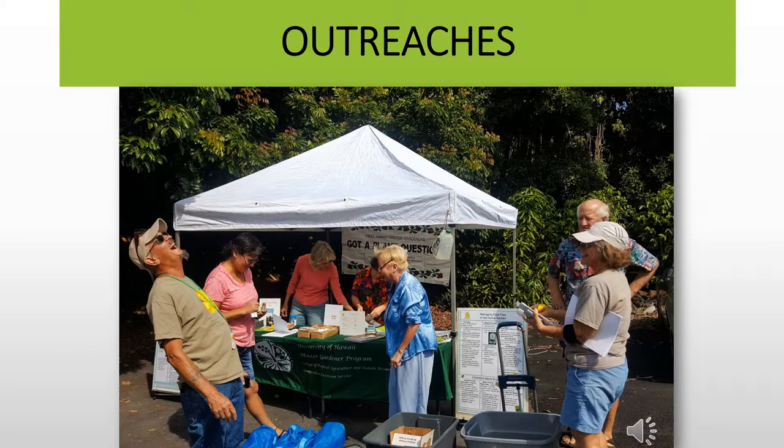We set up our tent and answer questions from home gardeners at outreaches on the west side of the Big Island throughout the year. Here are some of the outreaches we had during 2015.